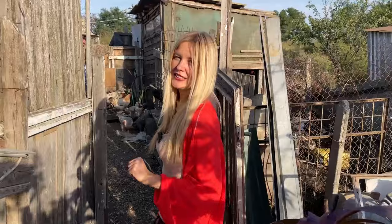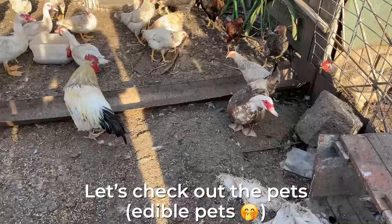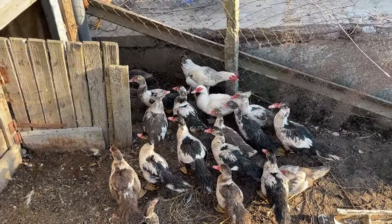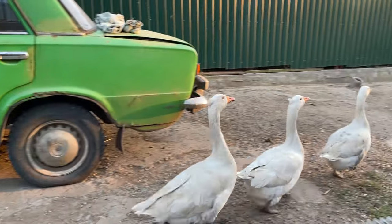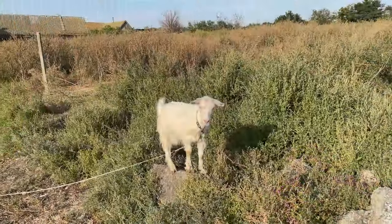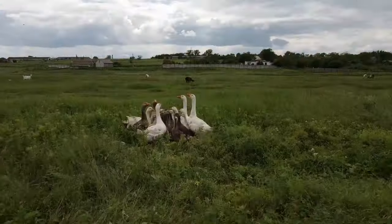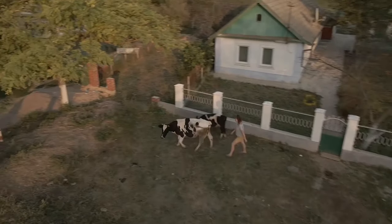Let's check out the local pets. You can see chickens and geese here. Maria said that she raises them, slaughters them, eats them, and feeds her family with these animals. Whatever is left she sells at the market for additional income to help her family survive.